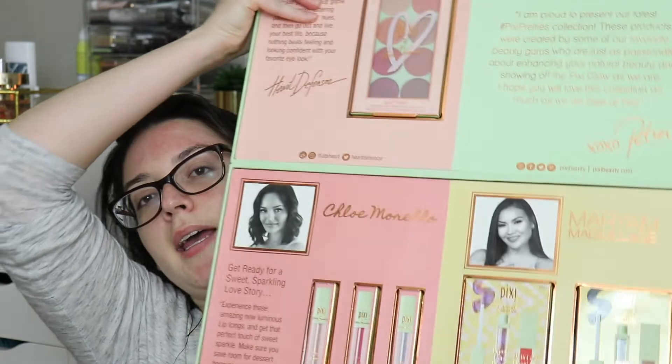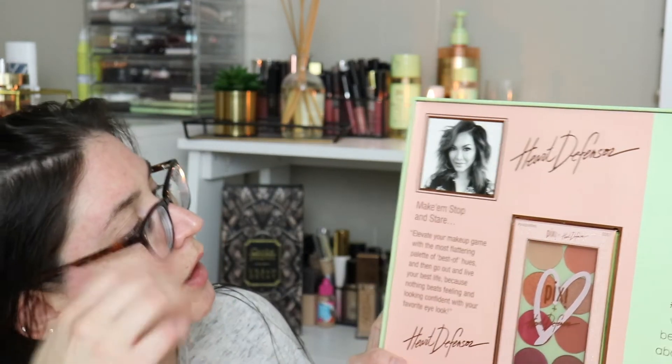I'm going to get into who those people are if you don't know — I don't really follow like three of them. So in the package I received, it looks like this, and it has like everyone's quotes about the product. I'll read you one. So Stu right here said: 'Make them stop and stare. Elevate your makeup game with the most flattering palette of best hues. And then go out and live your best life because nothing beats feeling and looking confident with your favorite eye look.' So she created an eyeshadow palette.